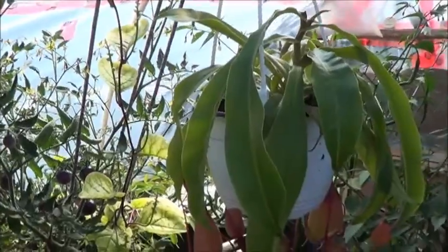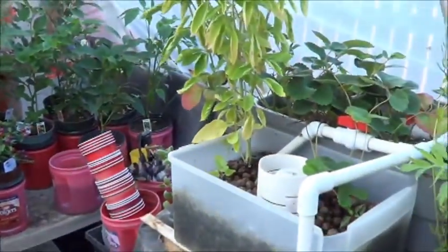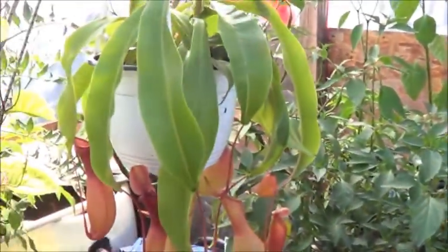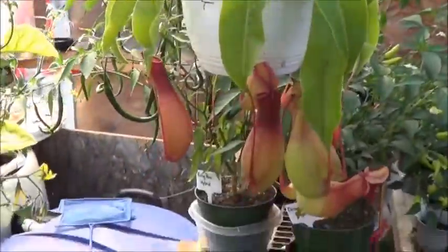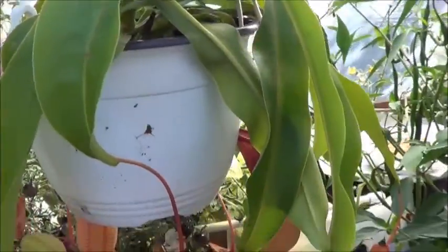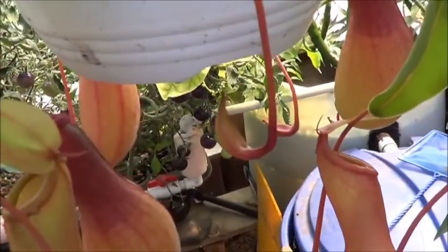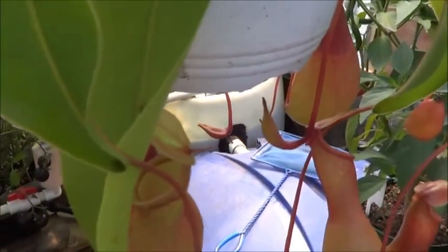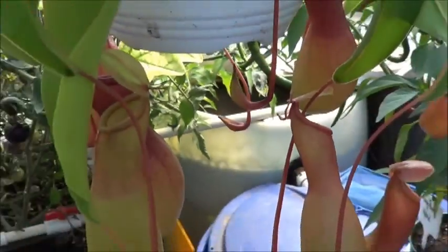I seem to be doing better with plants these days, if this is anything to go by. So, newest addition — the pitcher plant. It does look like each and every one of those leaves does grow to have a pitcher. Here's a fresh one there and in the background we can see a couple more that are just starting off. Very interesting plant.